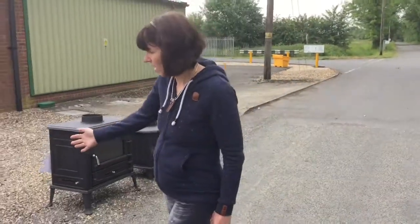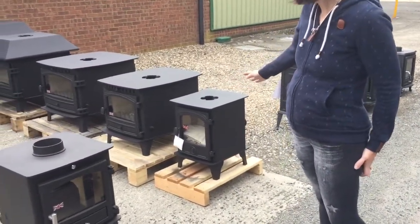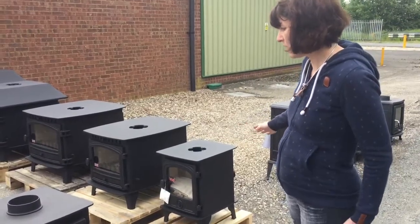We've got a Hunter Hop 4 here, which we do in multi-fuel and in wood burning. That's a single depth but double-sided. We also keep it in a double depth.